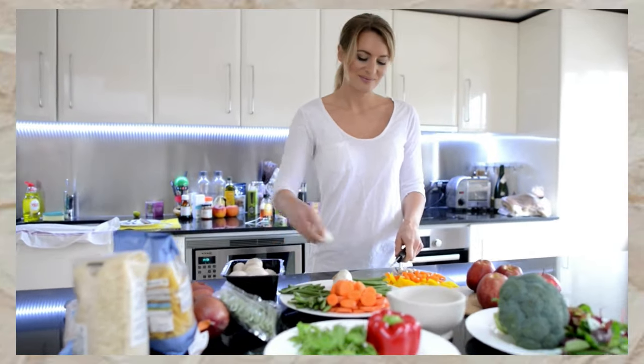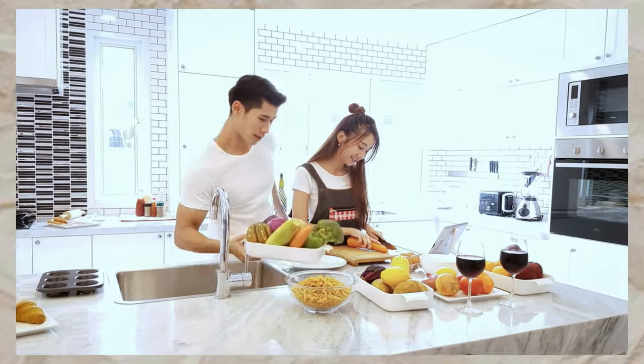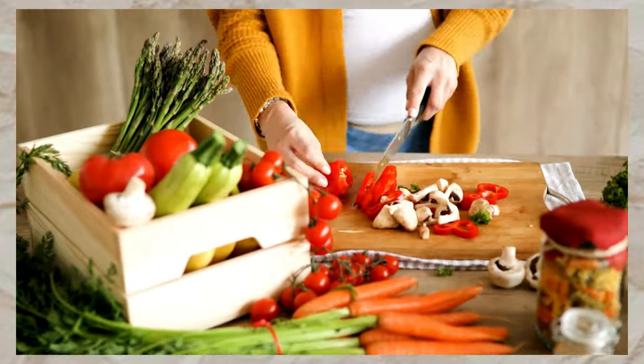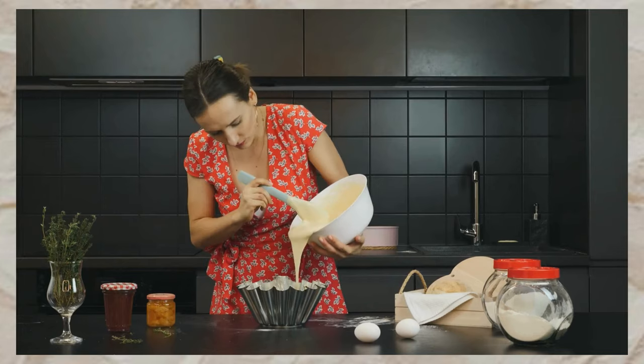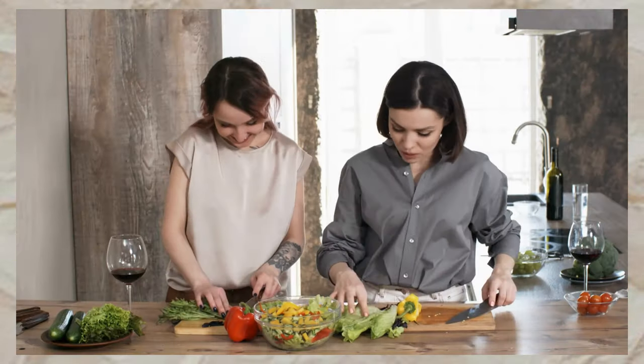Do you want to save time and money in the kitchen while enhancing your culinary experience? Introducing a collection of innovative and practical kitchen essentials that will revolutionize the way you cook and organize. We've curated a selection of high-quality tools designed to make your cooking journey seamless and enjoyable. So let's dive into these amazing kitchen gadgets.